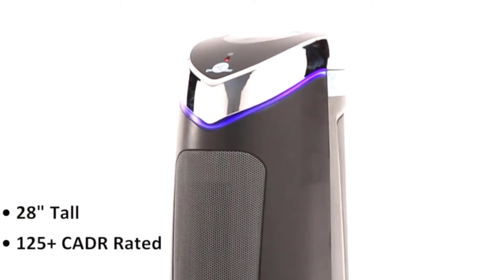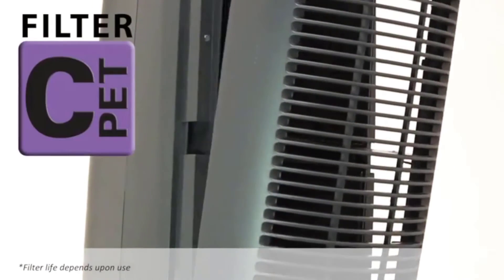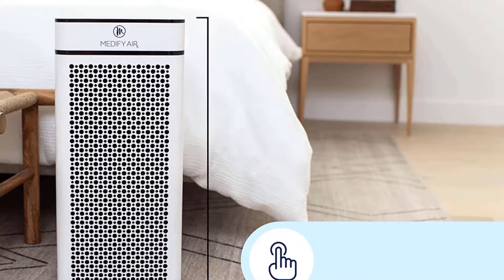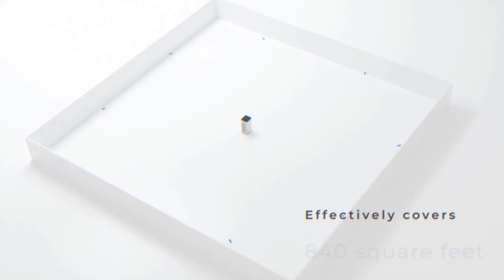At a slim 9.9 inches in width, 22 inches in height, and 10.9 inches in depth, it is relatively compact — only a tad bigger than the entry-level MA15. While it does not merit a travel form factor, you can place it on a work desk, shelf, bedside table, or corner of the room without taking up much space.